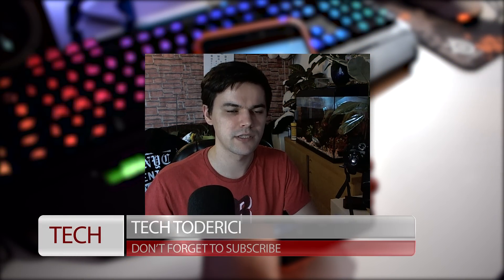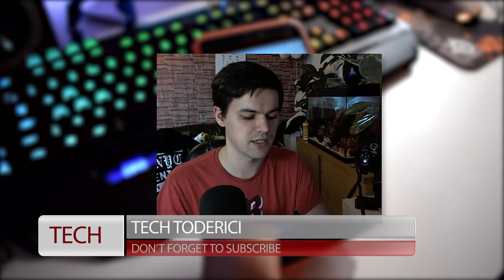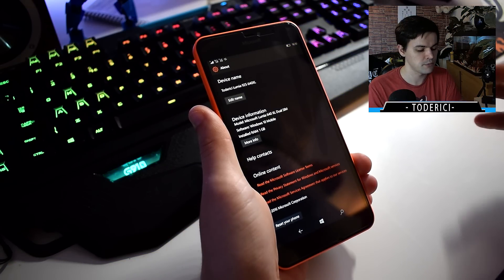Hey, what's up everyone, welcome back to another video. For today I had in mind to release another video which I postponed, and I will release it in the next days, because yesterday Microsoft released a new build for Windows Mobile and I decided to make this video fast.